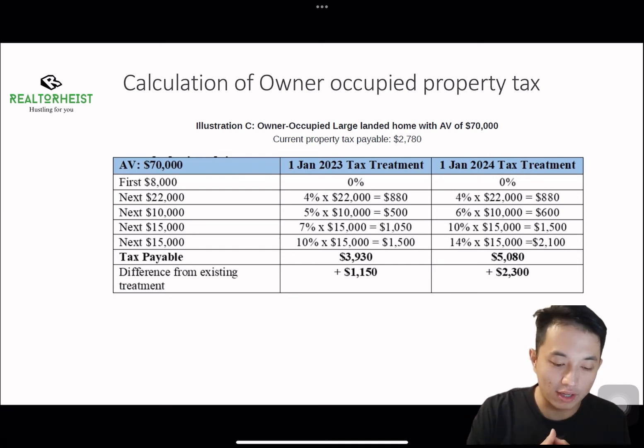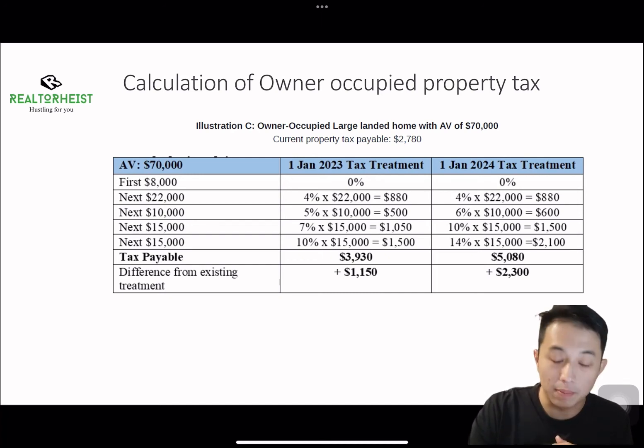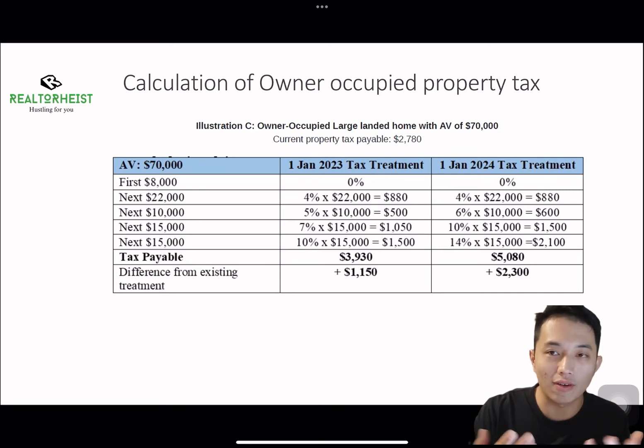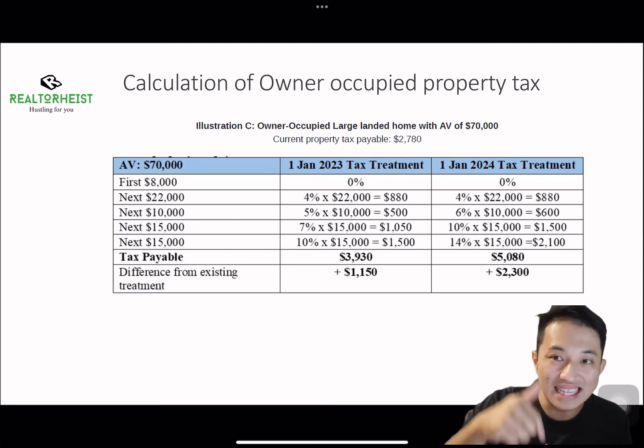Lastly, for owner-occupied landed property owners in the central area with an annual value up to $70,000, the property tax payable now is $2,780. However, with the new property tax hike coming in 2023, the tax payable will be $3,930 — $1,150 more compared to this year. In 2024, the tax will be revised again to a higher rate, reaching $5,080, which is $2,300 more than this year.